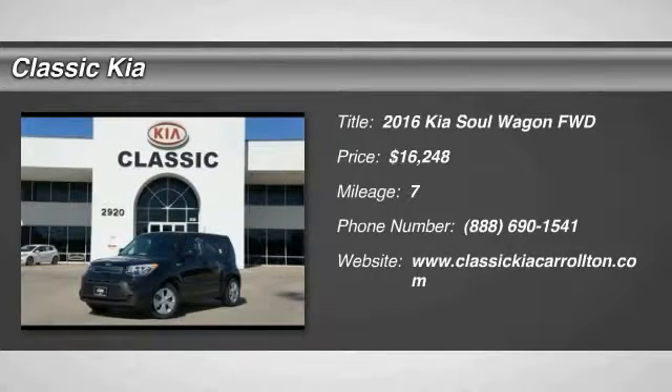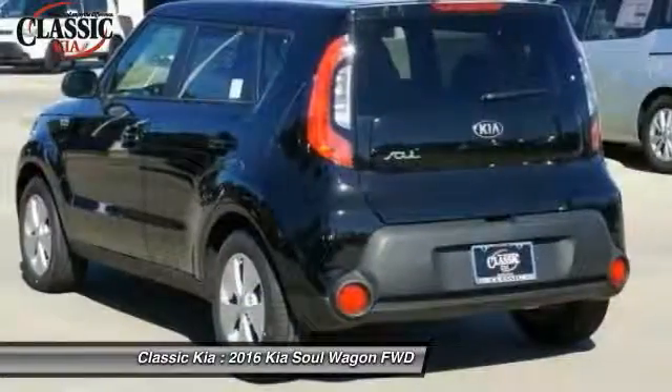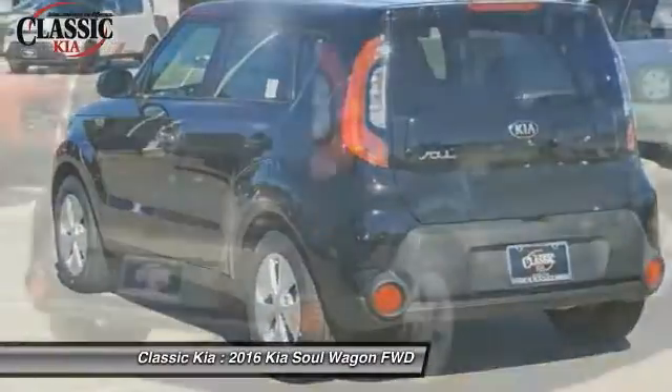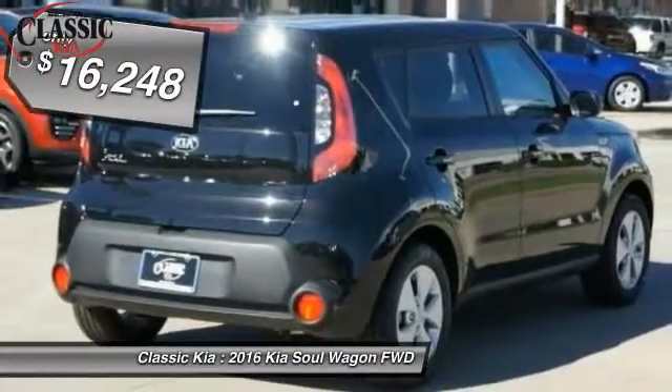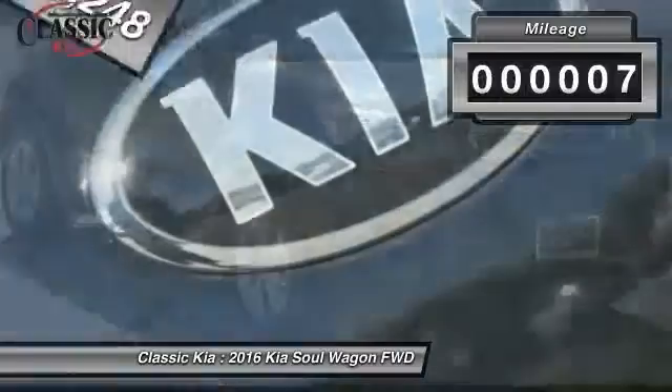2016 Kia Soul. The Soul is quick and ready with its innovative, catchy style — a sharp, roomy and well-fitted cabin and a comprehensive list of safety and fun features, priced below $20,000. This vehicle has less than 100 miles.